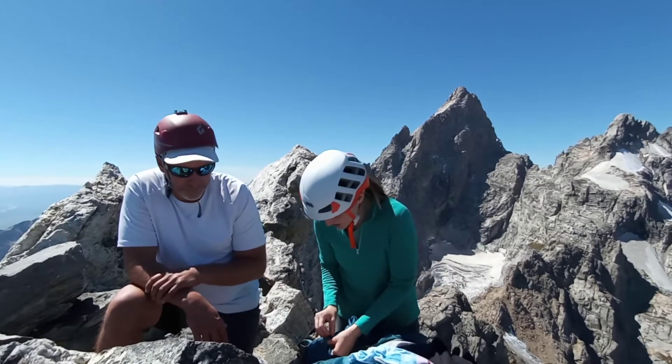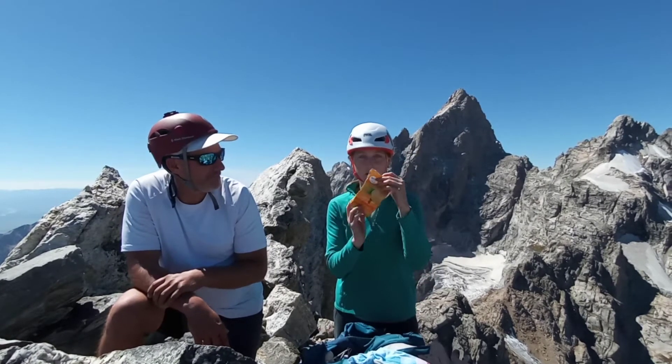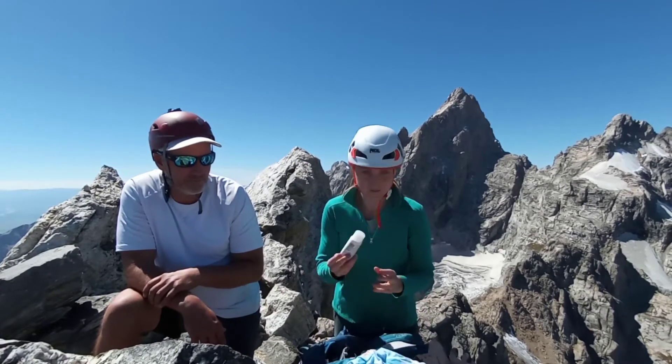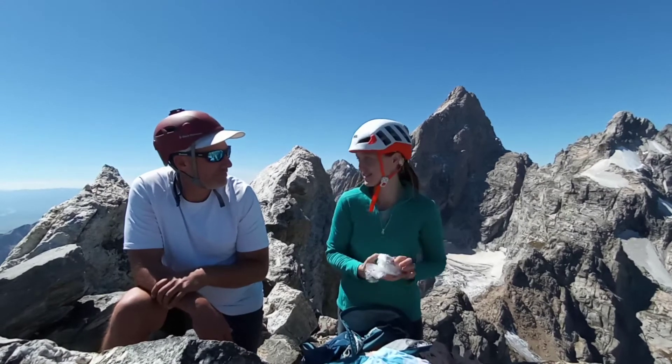And then for my other emergency supplies, this is my first aid kit — I've made my own that has all the stuff I usually use: sunscreen and athletic tape. And then I carry a couple of bags and some toilet paper, in case you need to poop on the side of a mountain — you poop into a bag, leave no trace.